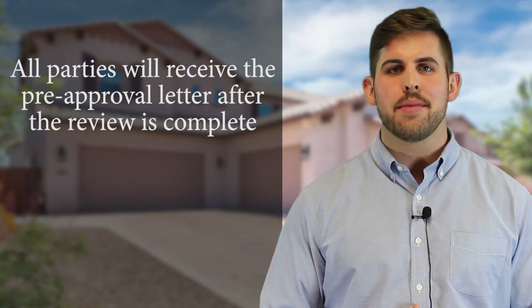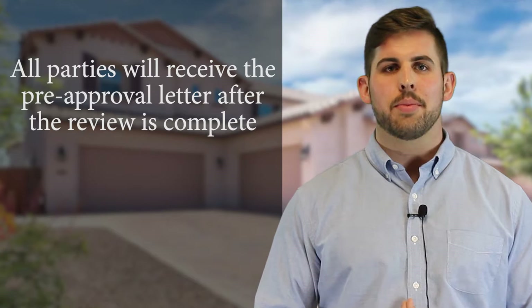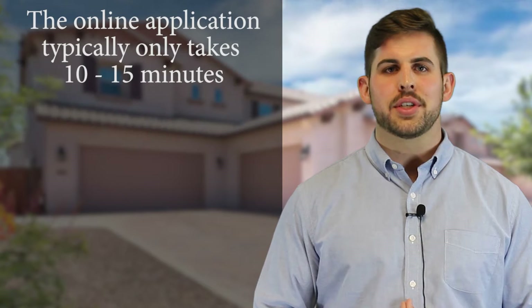Once your pre-underwriting review is complete, I will send the pre-approval letter to all parties involved in your purchase. The pre-approval letter is really a document that shows Miramonte you're good to go, so they can begin building your new home.